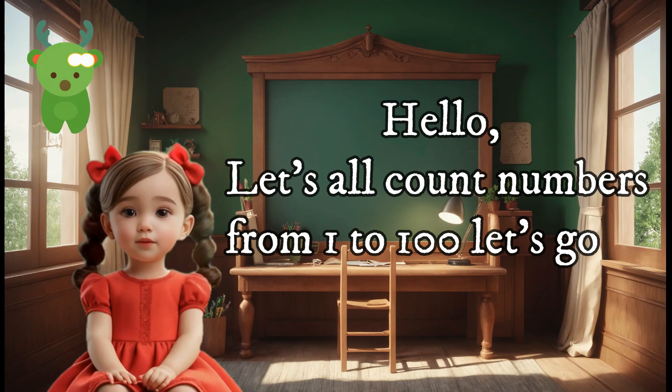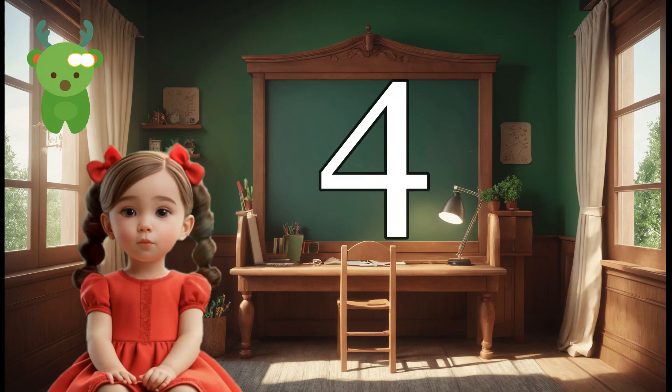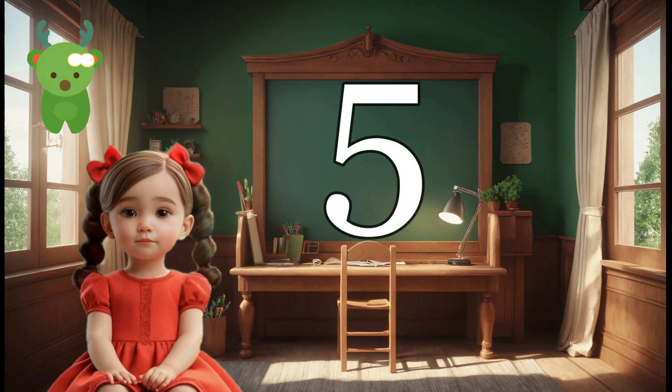Hello, let's all count numbers from 1 to 100, let's go on. 1, 2, 3, 4, 5.